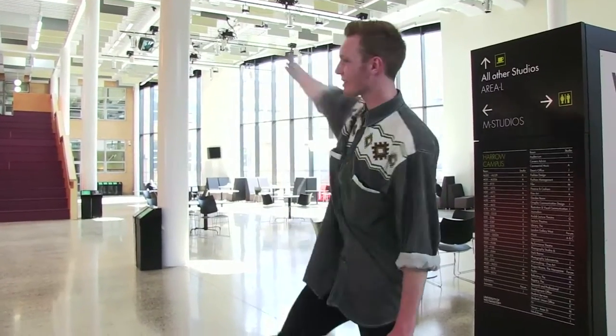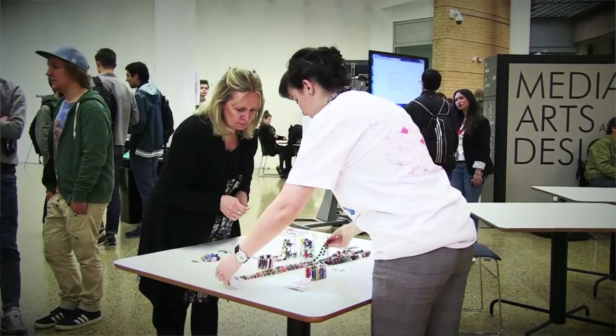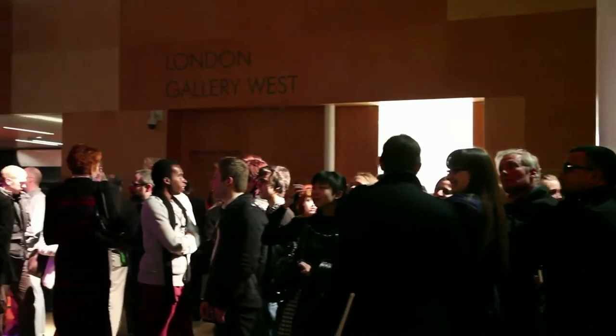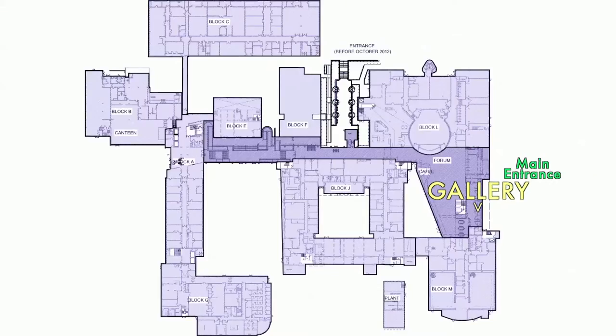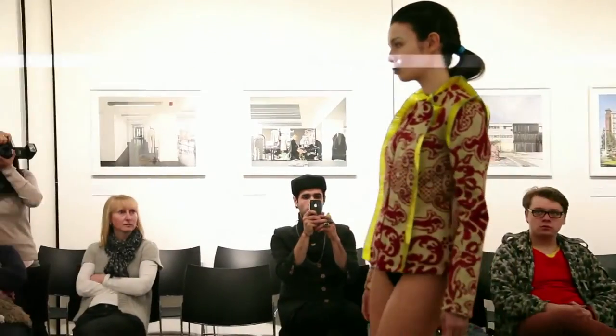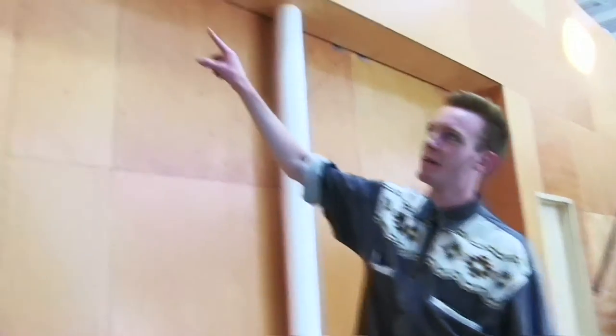First stop in our grand tour of Harrow campus is the Forum. It's recently been refurbished, smells like paint. It's the creative hub of Westminster Uni where tomorrow's creative minds come together. There are bean bags over there — not right now but usually. This is the gallery where exhibitions happen. Students can show off their work. We're not allowed in at the moment because there's some important stuff going on, but it definitely is a gallery because it says gallery up there.